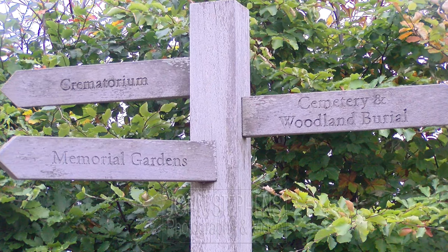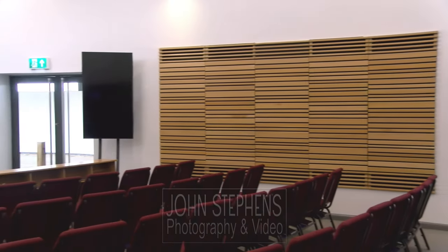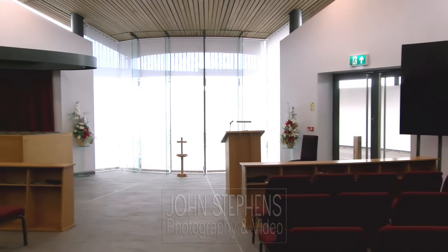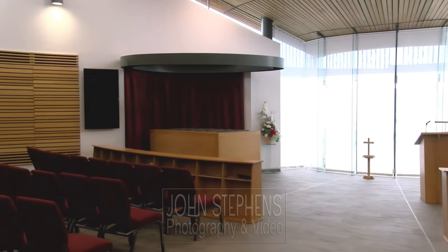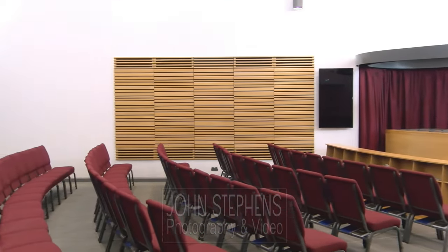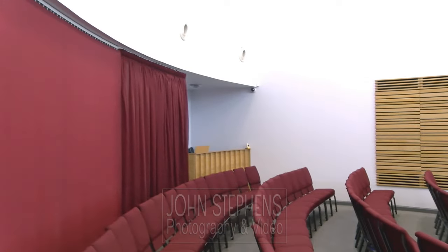It's set in 23 acres of well-maintained grounds. The staff are extremely friendly and really helpful, and they allowed me to go anywhere and film, which is fantastic. I can use multiple cameras from different positions — at the front on the left and the right so you can see the faces of those attending, and one or two cameras at the back, covering everything spoken from the lecterns.